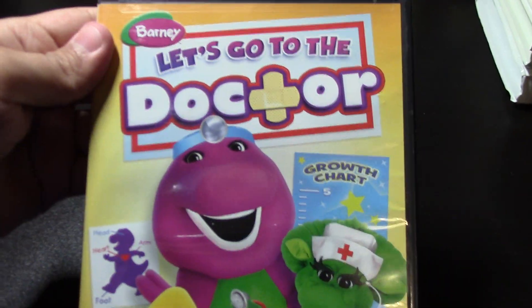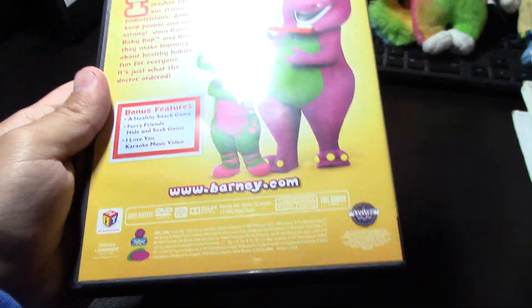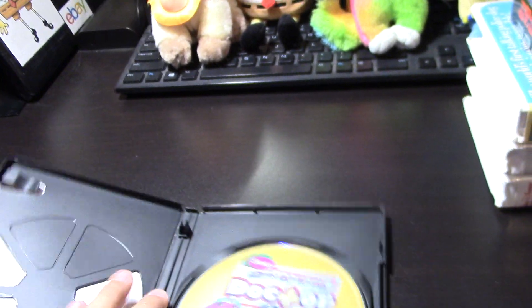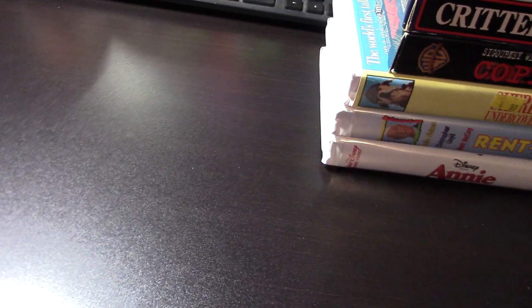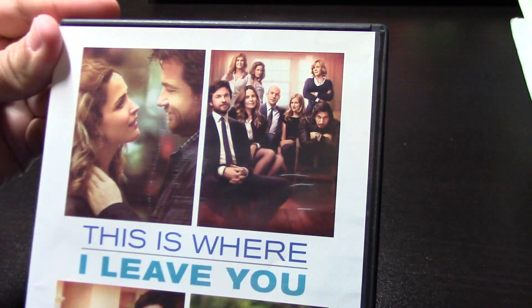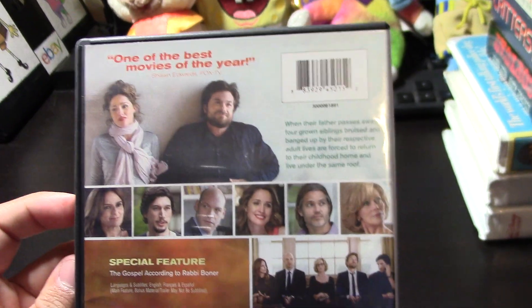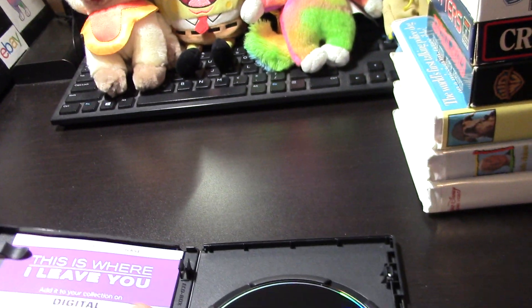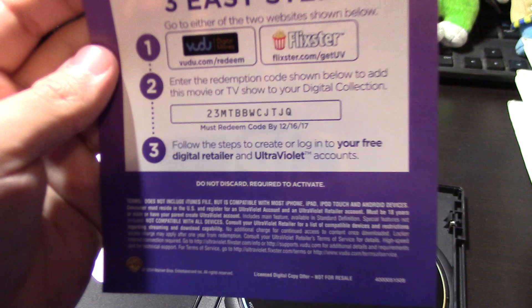Yes, I will be doing my Barney VHS and DVD collection video for this year, but it's going to be delayed. I still haven't put out my Teletubbies VHS and DVD collection for this year — that's why it's delayed. I was going to do my Barney collection after that, but I never got my 2001 PBS Kids VHS tape to include with the Teletubbies video. So I don't know whether to do the updated Teletubbies collection without it or just go ahead and do my Barney collection. USPS has been frustrating me — I've been waiting two whole weeks for that tape. Very ridiculous, especially with the coronavirus.